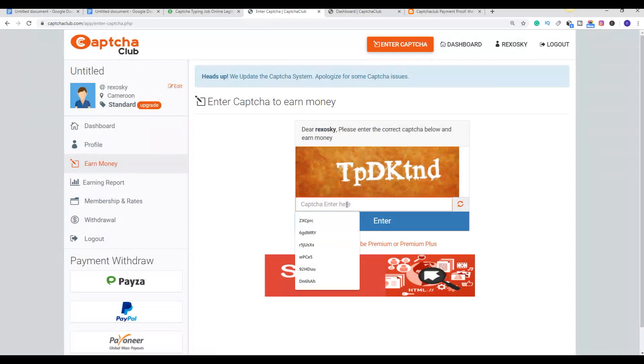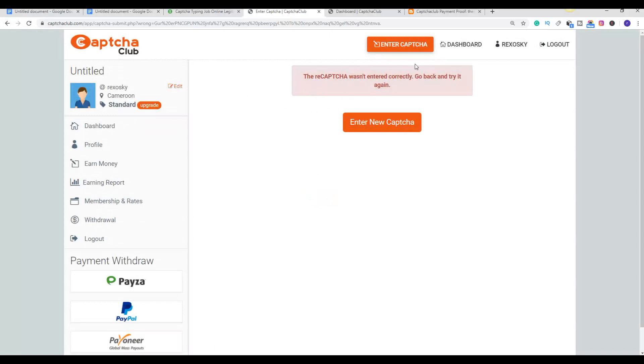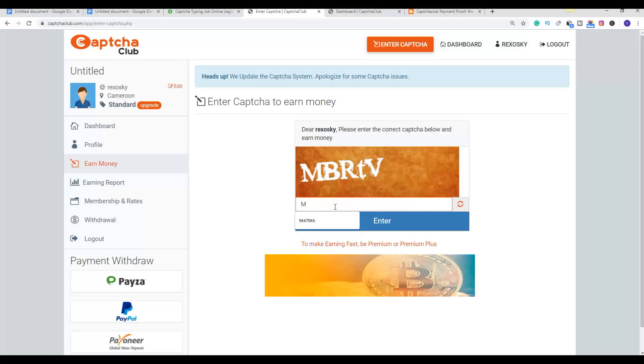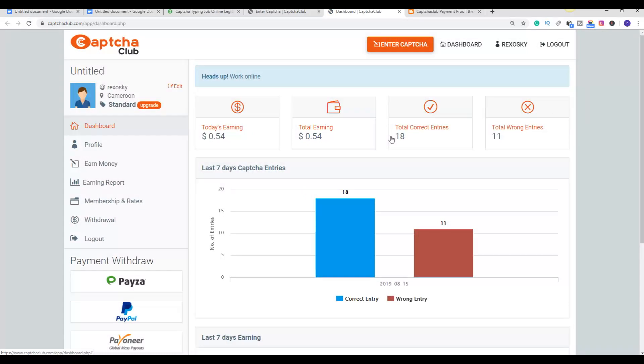If I refresh my dashboard I just made 51 cents. The more captchas you enter, the more your earnings are going to go up. I can make two dollars plus in less than one minute. Now if you enter a wrong captcha, all you have to do is click on 'Enter New Captcha' — you are not going to be penalized. Just type the next one, click enter, and if I refresh my dashboard it's 54 cents.